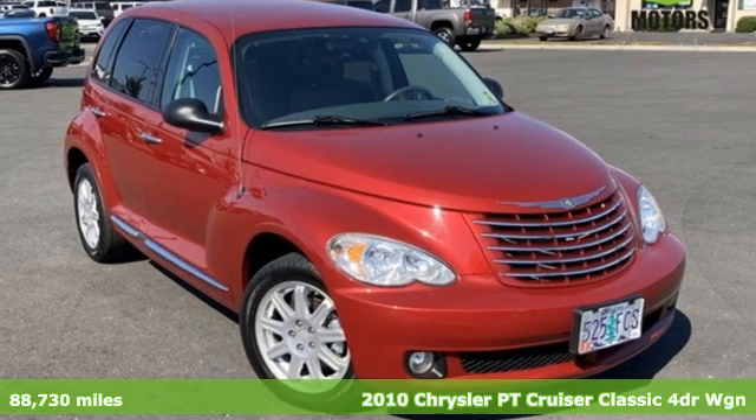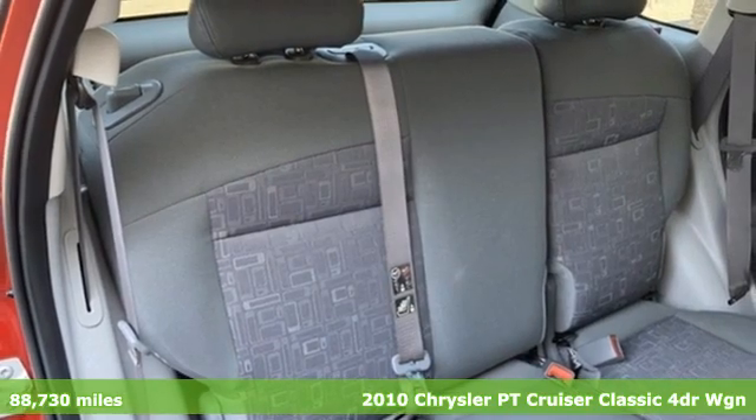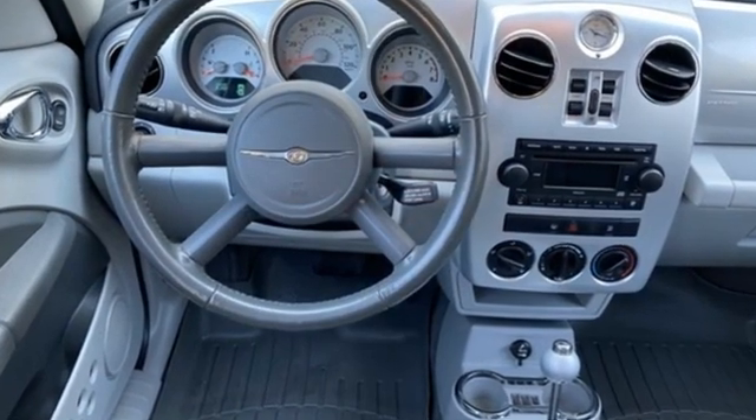It's a 2010 Chrysler PT Cruiser Classic. This PT Cruiser bridges retro and modern with memorable good looks, performance and versatility. A great vehicle is comprised of great features like these.